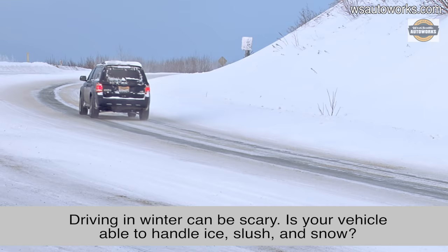Driving in winter can be downright scary. Is your vehicle capable of handling ice, slush, and snow? There are a few things you can do to make driving much safer.